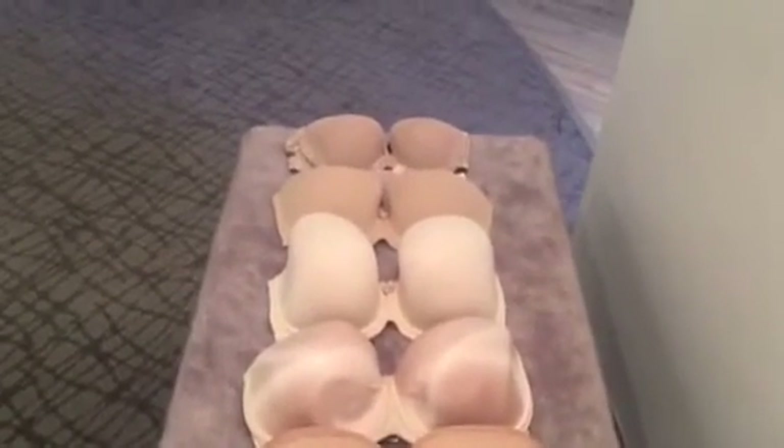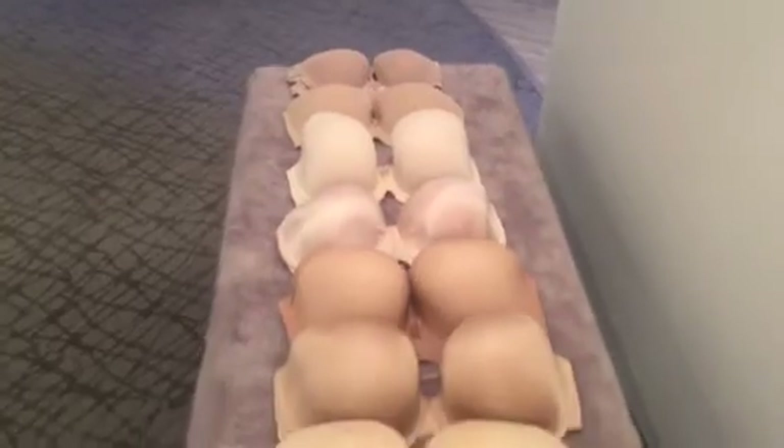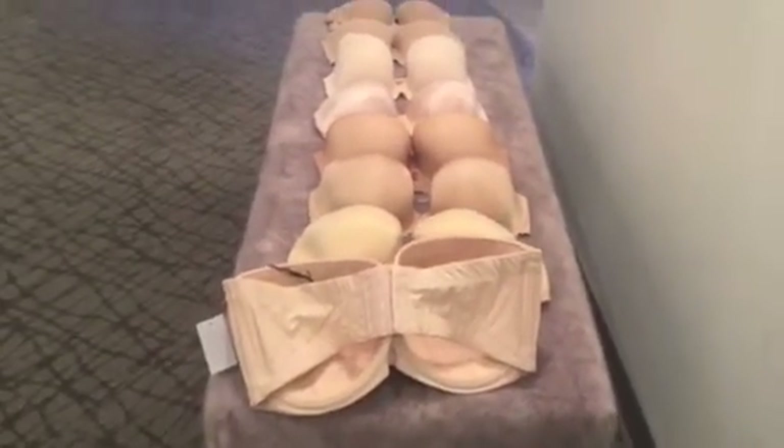So we have your strapless options in every size range here at the Braspa. Come see us soon. Bye-bye!